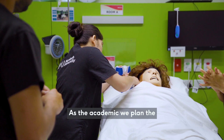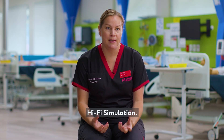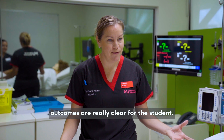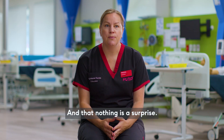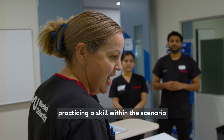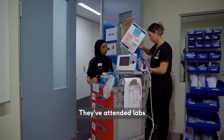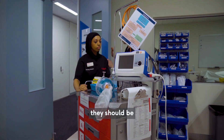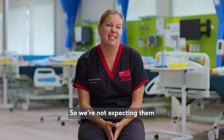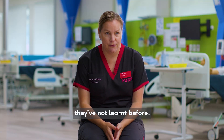As the academic, we plan the hi-fi simulation, we make sure that the outcomes are really clear for the student and that nothing is a surprise. So if they're going to be practising a skill within the scenario, they've always been taught it, they've attended labs, they've attended tutorials. They should be fully up to date when they walk into that room, so we're not expecting them to do something that they've not learnt before.